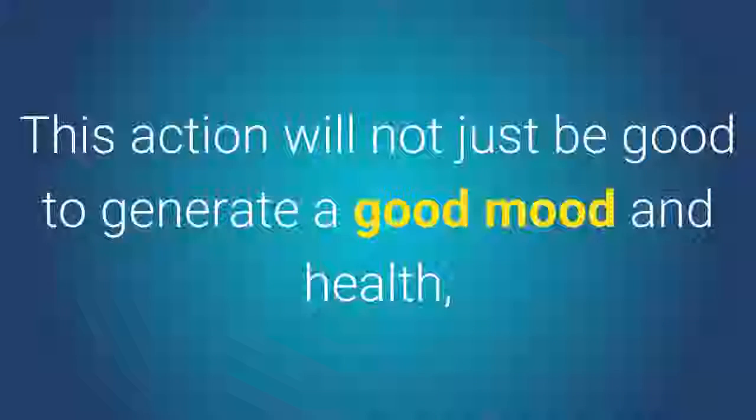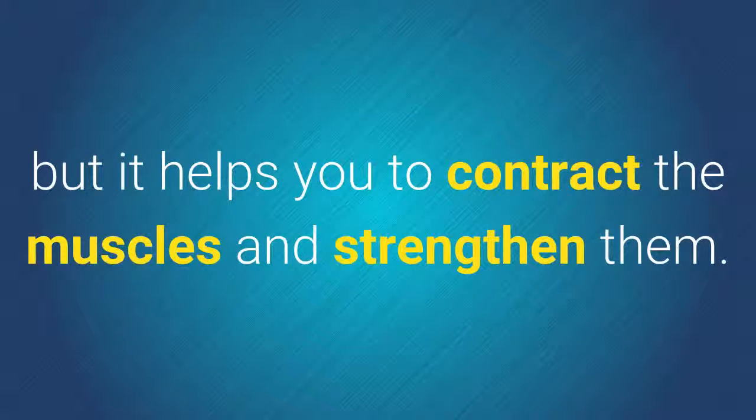10. Laugh. This action will not just be good to generate a good mood and health, but it also helps you to contract the muscles and strengthen them.